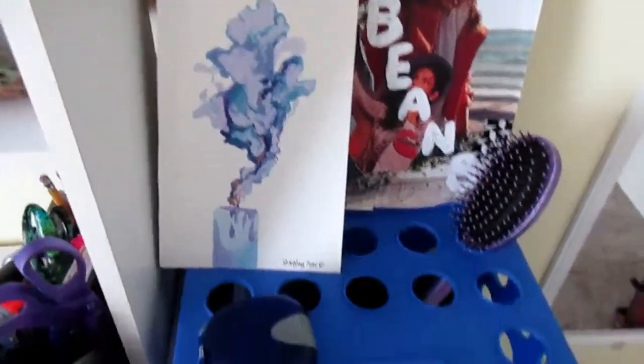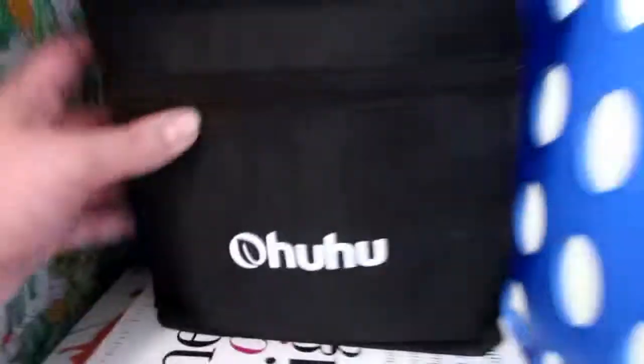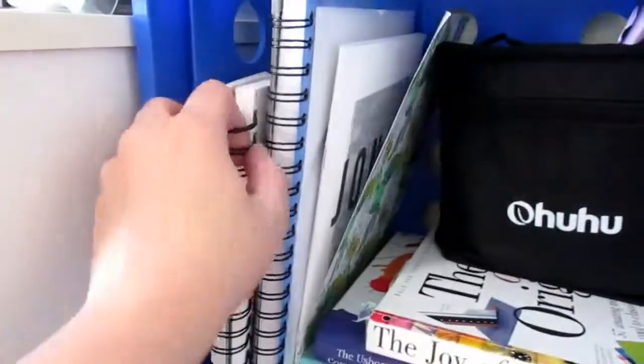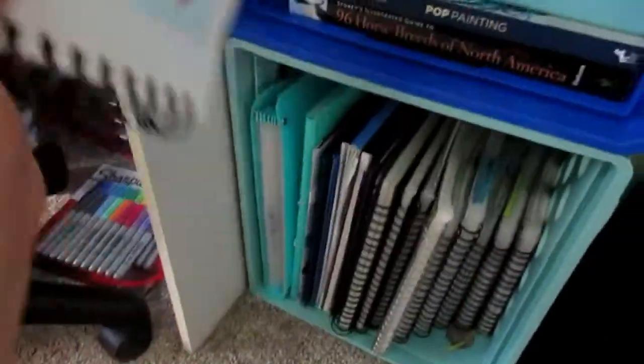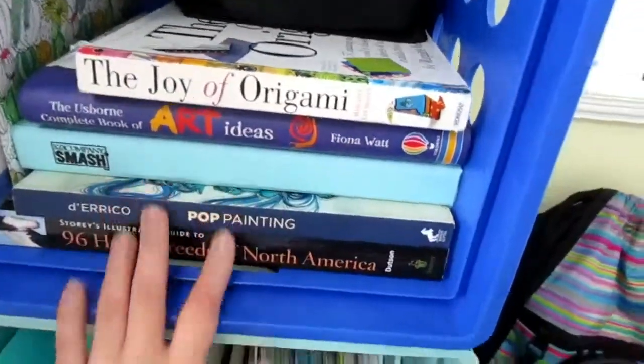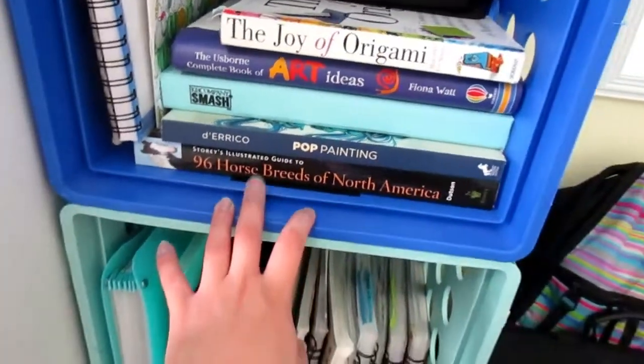Down here I've got a mirror. In here I've got all my Ohuhu markers, a coloring page, and this is my sketchbook I can grab easily — this is what I'm currently working on, I can just set that on my desk. Down here I've got a horse book with lots of good pictures for what I'm drawing.